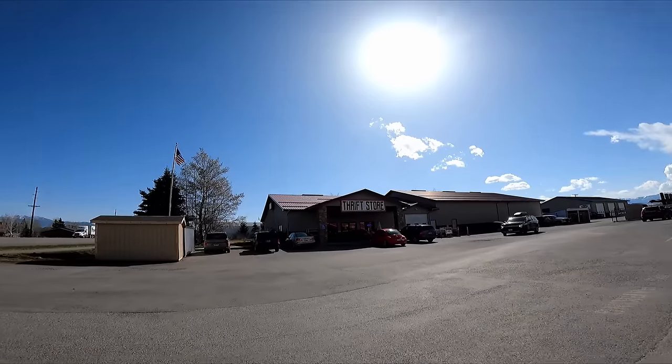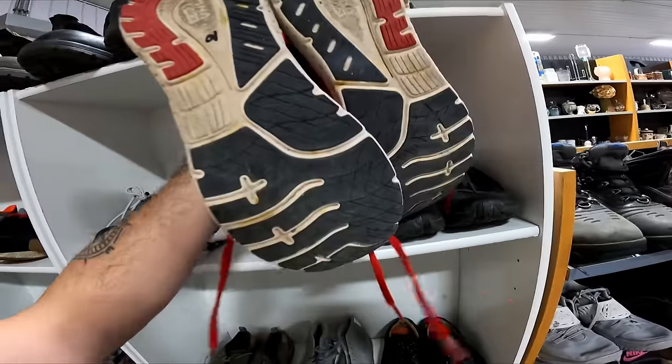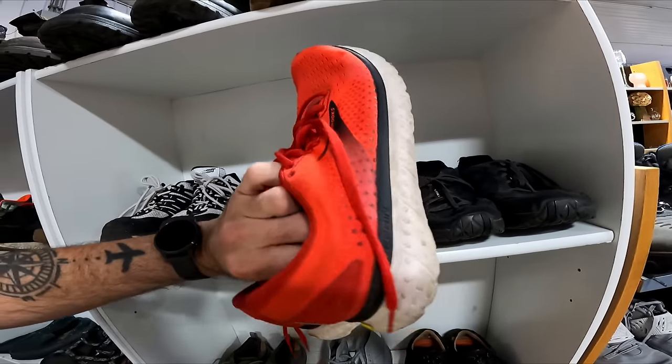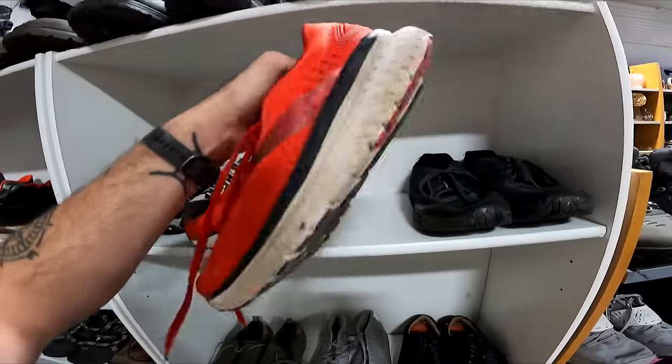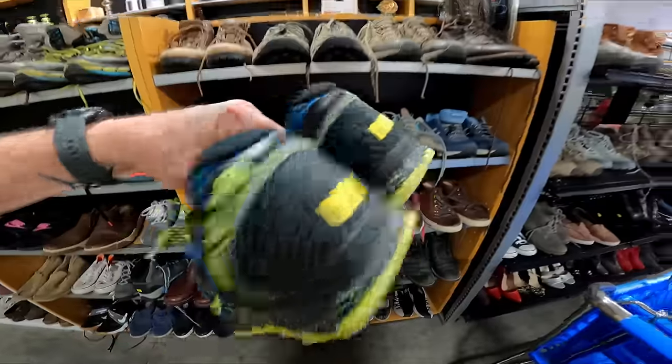Next stop is Four Corners Thrift Store, hopefully we can find some good stuff to flip for a profit. Here are some Brooks for 10 — maybe they're here on half-off day. The Glycerin 18 is pretty sure an older model, but I don't want to pay 10 just for the condition. If they make it to half-off day I'll get them.